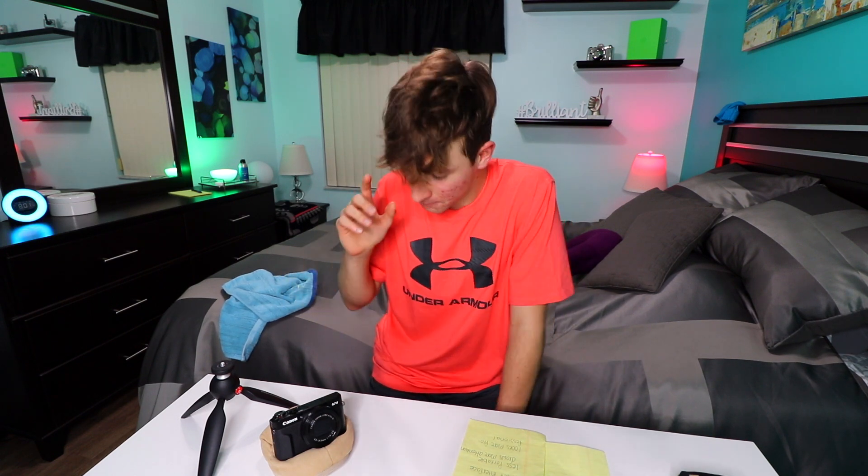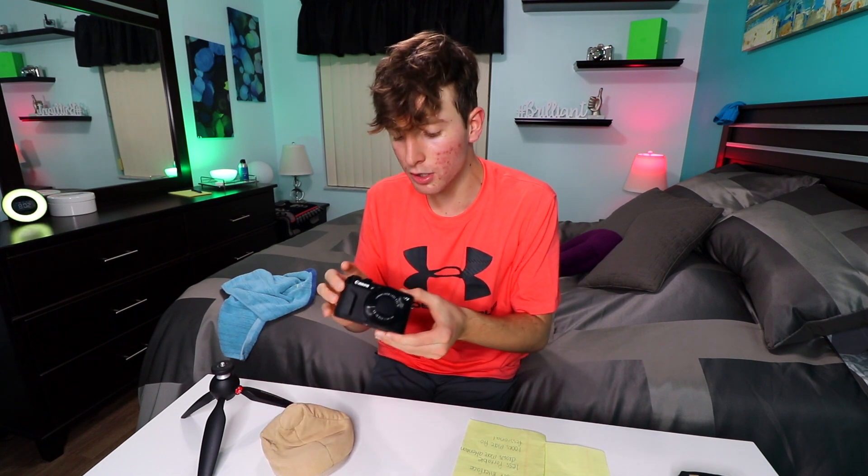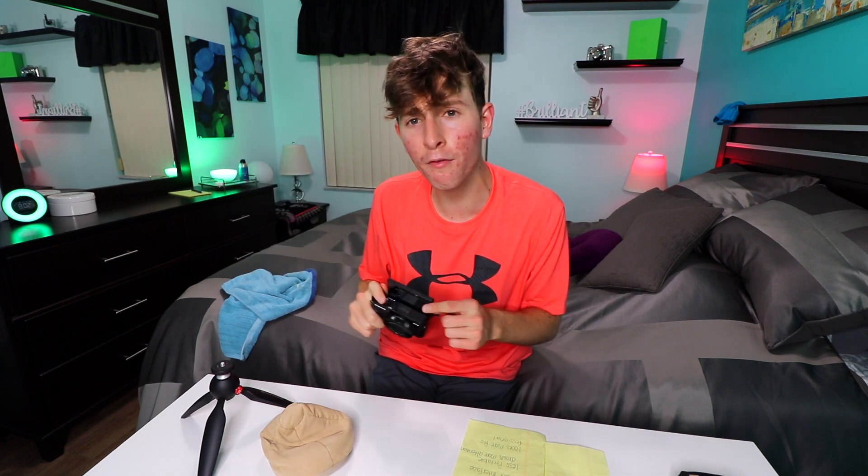My conclusion: either camera will work — you're probably going to be mad at me for that. But if I have to pick a winner: I've been using the SL2 more because I've been filming in my room and around the house, and I prefer the better microphone, the wider angle, and the better focus. That said, I've used the G7X Mark II a lot too, just because of convenience — whenever I go out in public I bring that one.